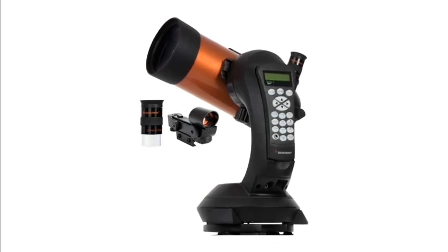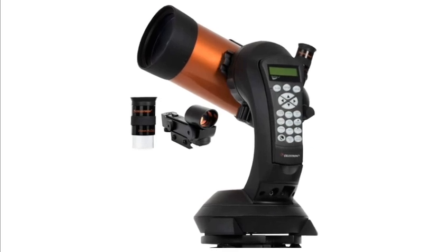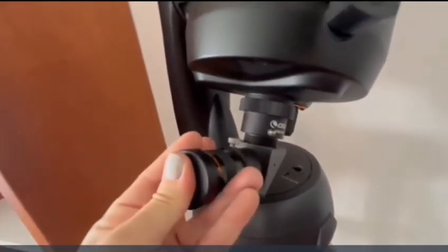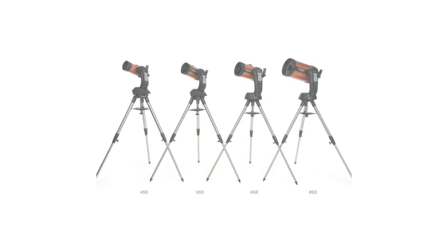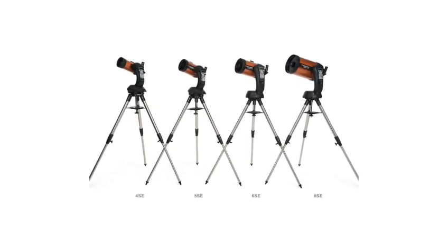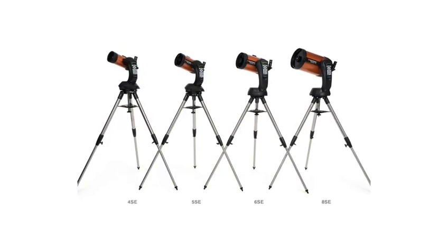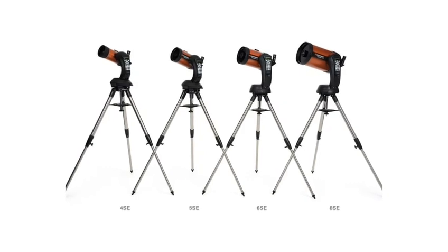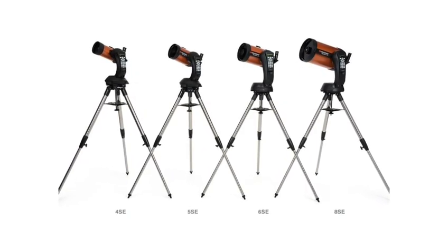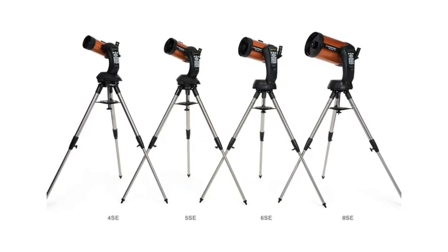Number six: versatility for all skill levels. This telescope is designed with both beginners and more advanced users in mind. The automated go-to system, ease of setup, and clear instructions make it ideal for newcomers to the hobby. However, its high-quality optics and advanced features also make it suitable for more experienced astronomers looking for a reliable and powerful tool for observation. The 125 millimeter f/10 Schmidt-Cassegrain computerized go-to astronomical telescope with Starbright XLT offers a perfect blend of portability, performance, and ease of use.